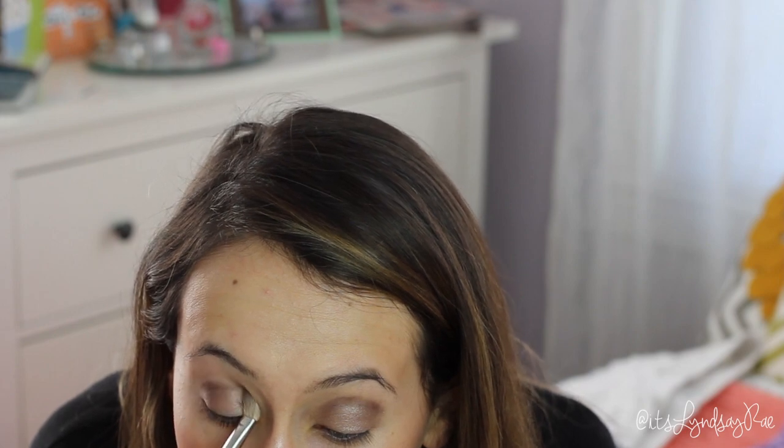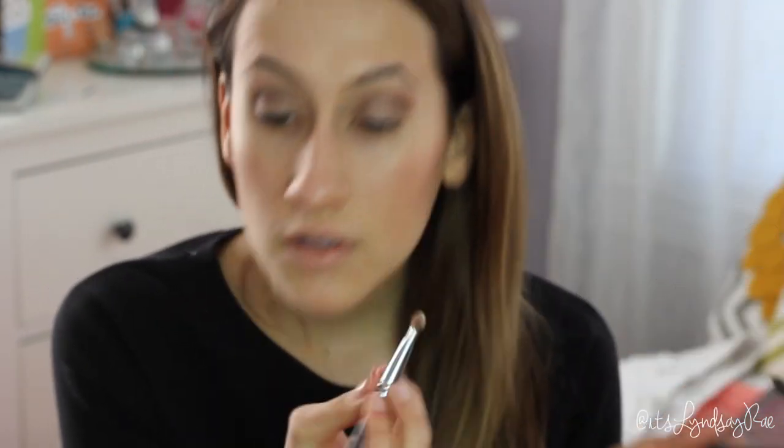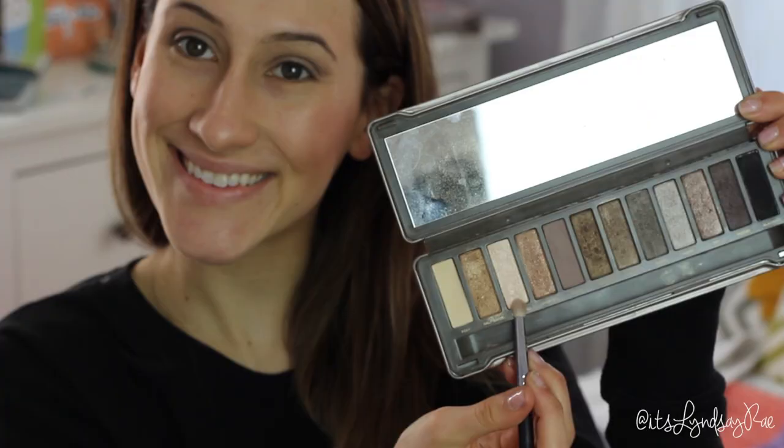On my brow bone I'm going to use a more neutral color, but first I like to smoke out and blend out the other colors. I'm putting Foxy on my brow bone because I didn't want too much shimmer, so I used that more matte color. On the inside of my tear duct I'm applying Booty Call.